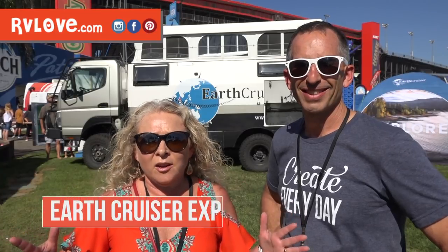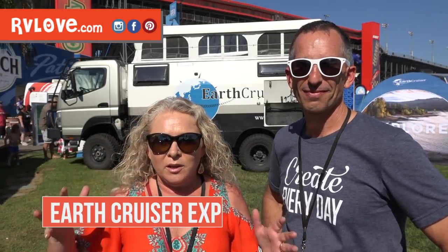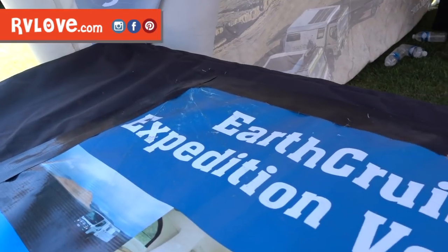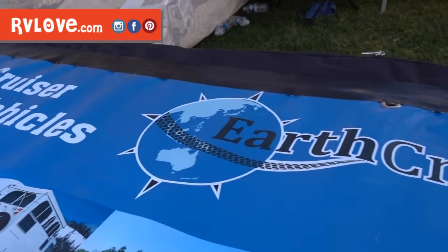We're here outside the Earth Cruiser, which is a very cool-looking expedition vehicle. It really caught our eye — there's a map here with Australia very prominently featured, and we've just landed from Australia just three days ago. It was really interesting seeing all the different vehicles down under, very much catering to off-road and expedition type travel. RVs in general, caravans and motorized, were definitely more built for off-road in Australia.